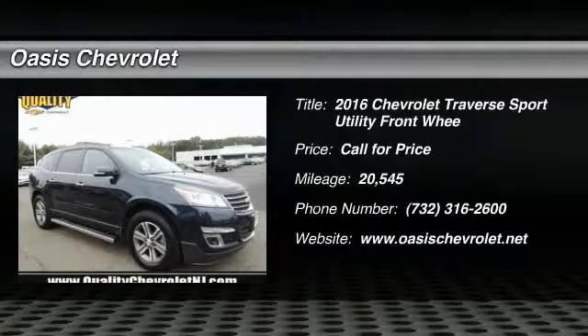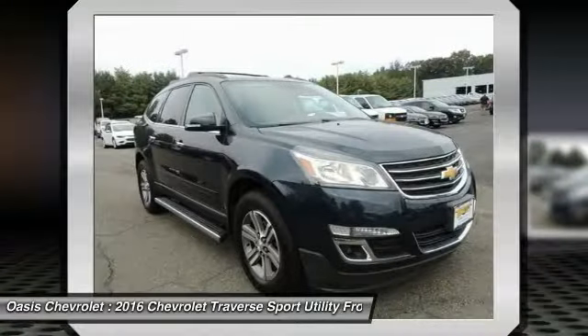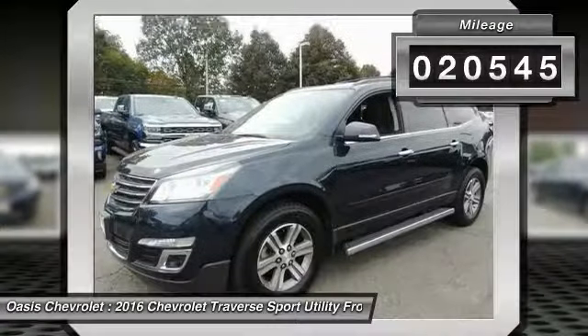Come test drive the 2016 Traverse. The Chevy Traverse is more stylish than minivans and far more fuel and space efficient than truck-based SUVs. Crossovers like the Traverse are excellent family vehicles.